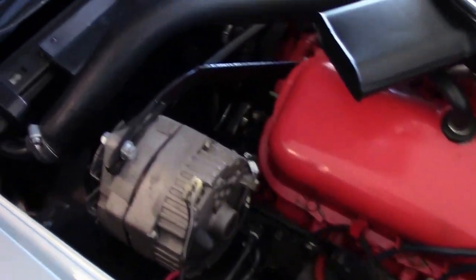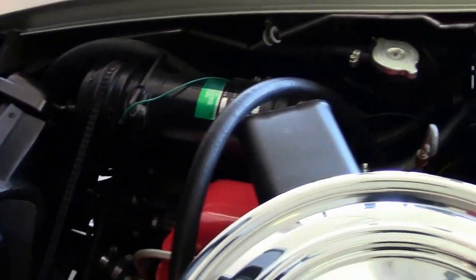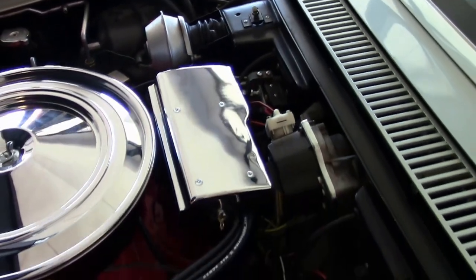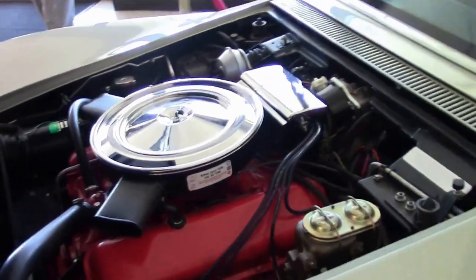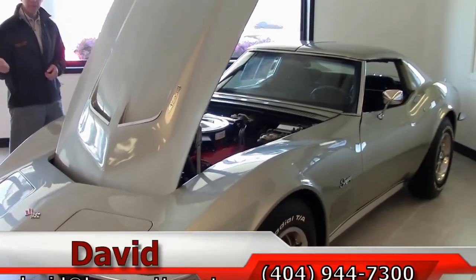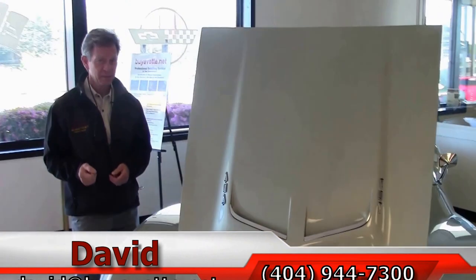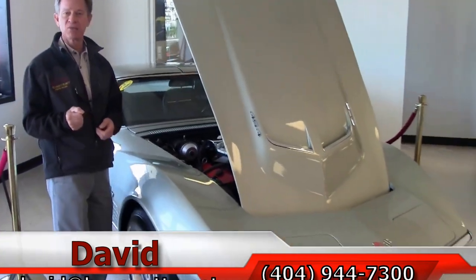Just one example of all the Corvettes available here at Buy-A-Vette. If you're looking for something special, we offer a locator service. Email me direct, david@buyavette.net. Call me, 404-944-7300. Remember, if you're looking for a Corvette, think of us here at Buy-A-Vette. We are the Corvette Specialists and always ask for David.